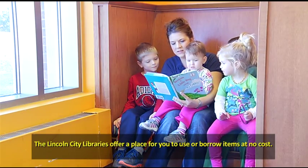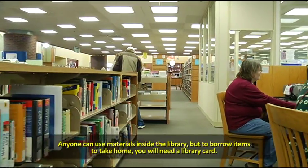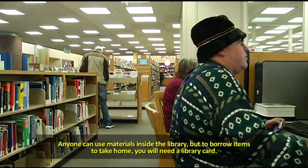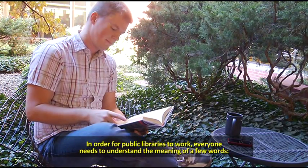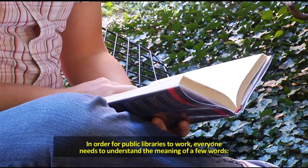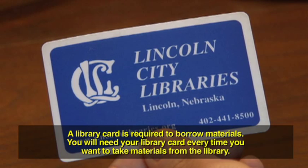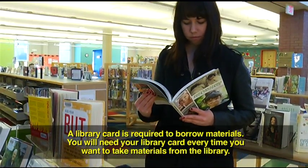Lincoln City Libraries offers a place for you to use or borrow items at no cost. Anyone can use materials inside the library, but to borrow items to take home, you will need a library card. In order for public libraries to work, everyone needs to understand the meaning of a few words. Library card: a library card is required to borrow materials.